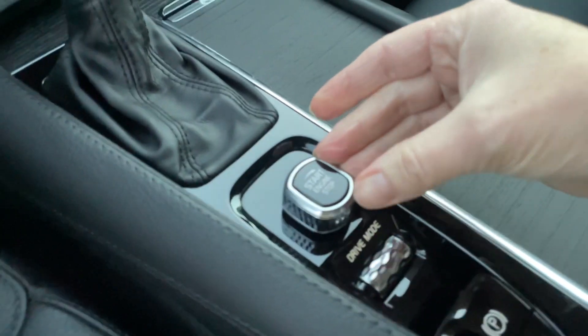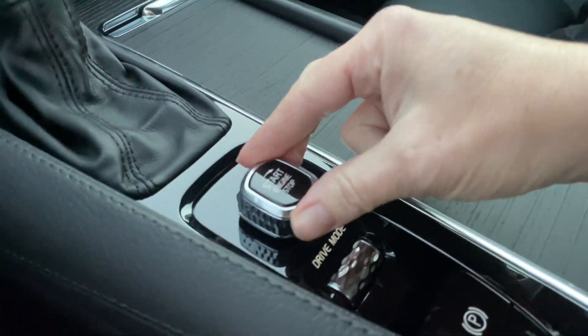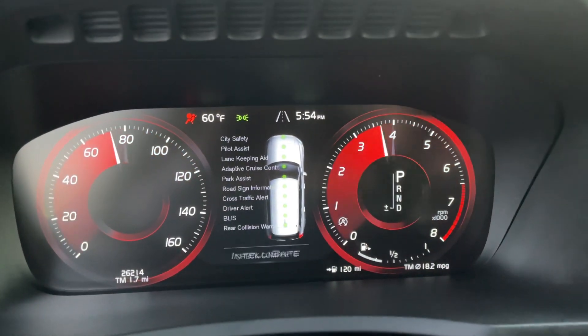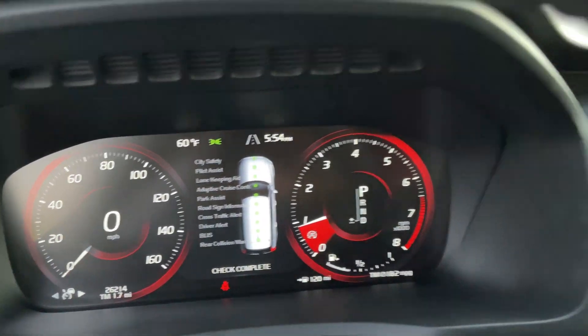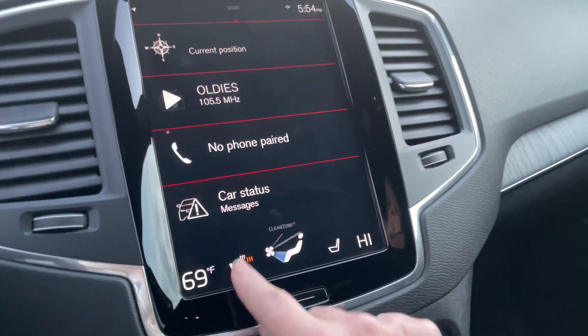The ignition switch is right here — the cool bezel catches the light really nicely in the sun. Your safety features, you get to see every time you start up. Climate control is all along the bottom here.